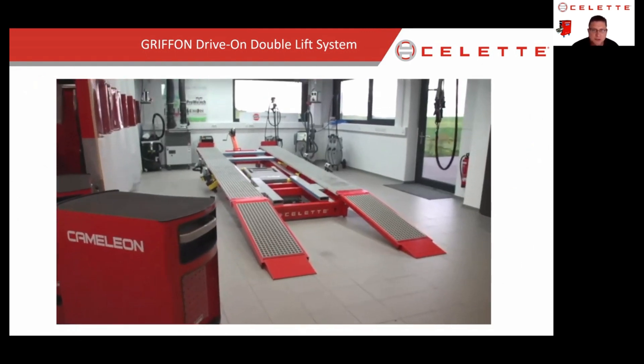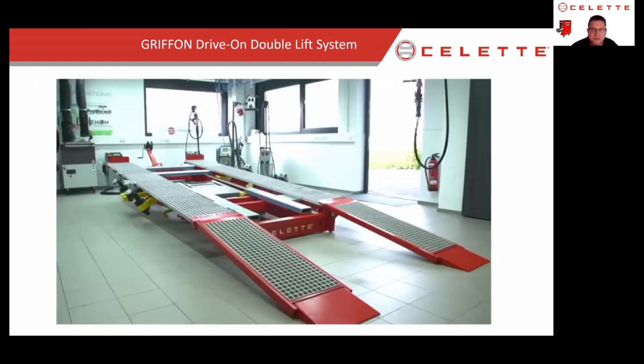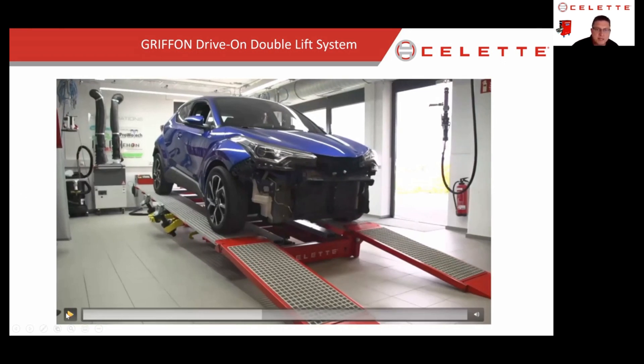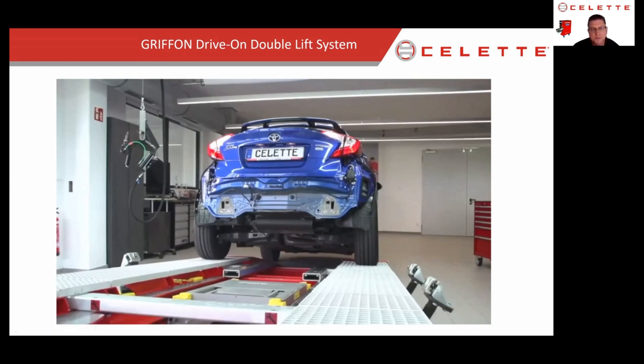We're going to back a Toyota onto this Griffin frame machine. You can see the internal lift as well as the X lift underneath. If we pause it — we've got the cross members in place, we can see the lift, which is a gray box in the center with yellow corners, and our sill clamps are still on the machine. Everything is already in place, making it very quick once the car is on the frame machine to actually start working.